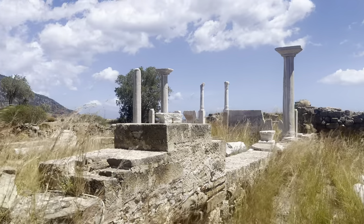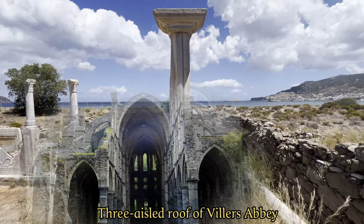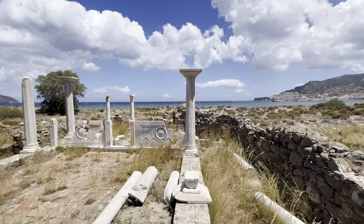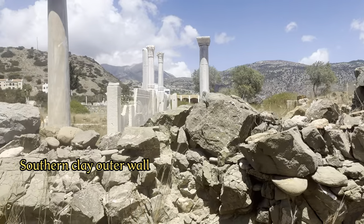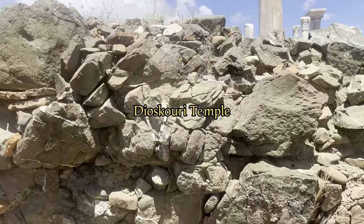The excavations revealed that the church once had a wooden, three-aisled roof, with the pillars serving to support the domes. A keen eye will see that the two outer walls are filled with stones and clay.